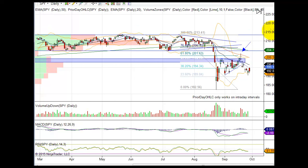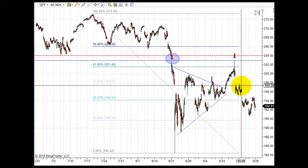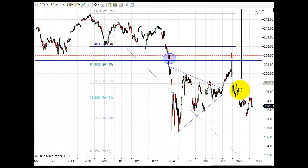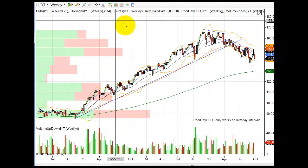Looking at the 60-minute chart — we tagged the highs when Janet Yellen spoke early on, and then we reversed miserably, getting stuck in no-man's land. Be careful here. I wouldn't be taking on a lot of positions; definitely reducing your exposure would be the best thing to do.